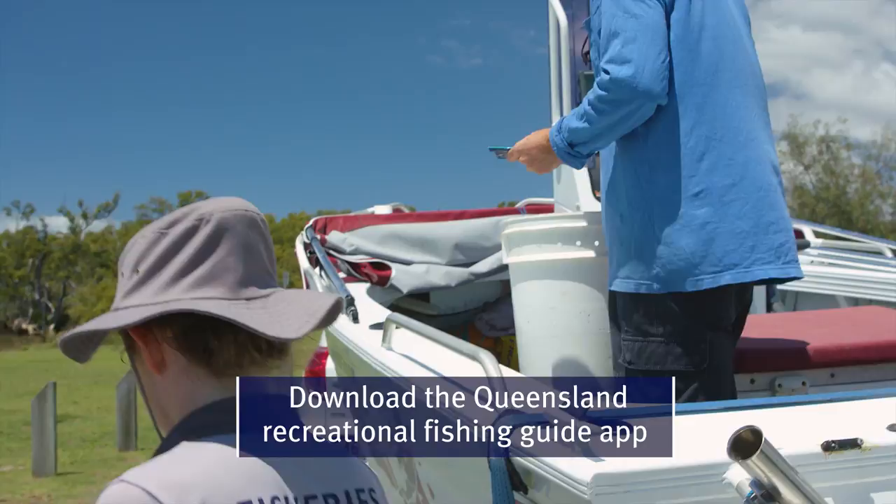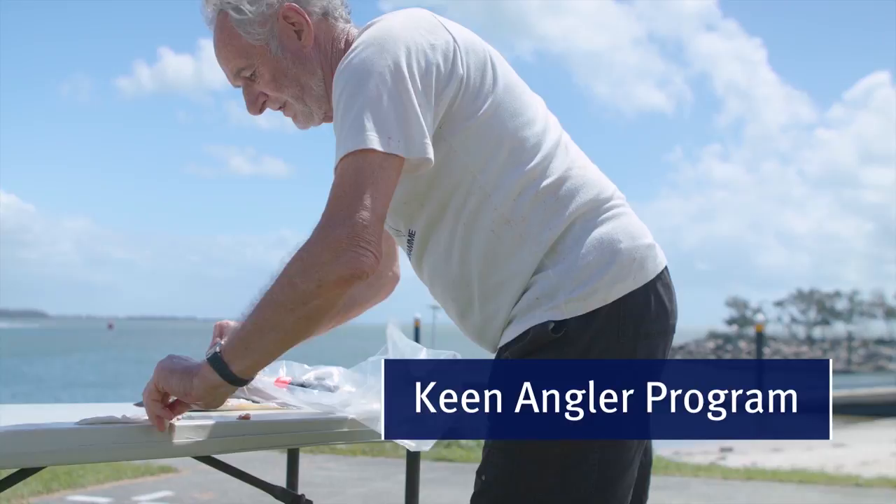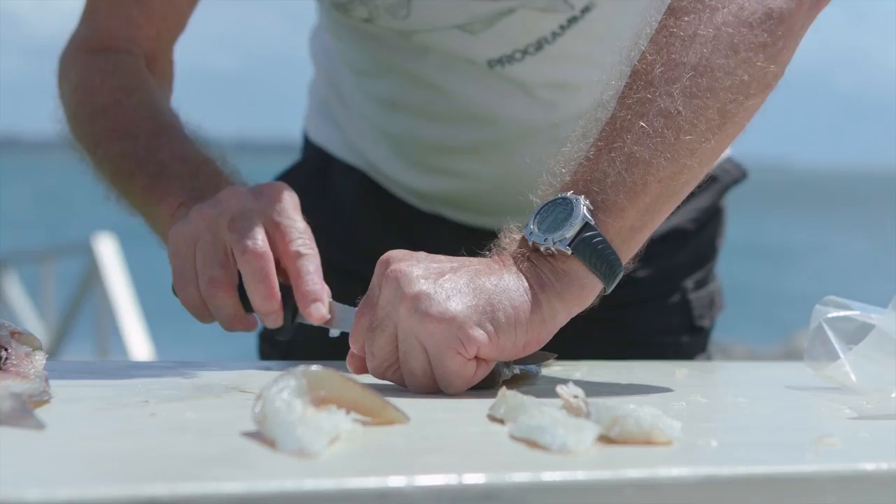The Keen Angler program is another way recreational fishers work directly with our scientists. Just as commercial fishers and seafood processors donate samples, our Keen Anglers donate their filleted skeletons or fish frames to help our research efforts. I was donating frames in the late 1980s. I'm quite happy to help — I'm naturally curious, I'd like to know about my fish. If there's any way that I can help out, I'm more than happy with that.